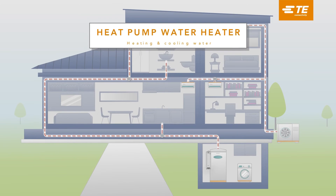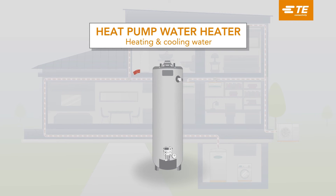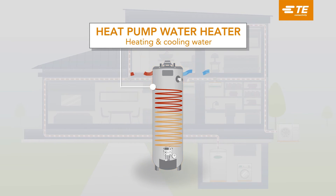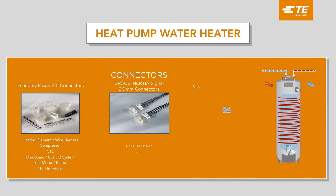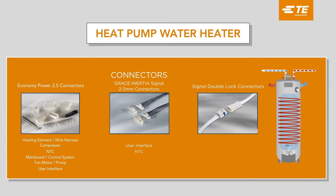Heat pump water heaters are two to three times more efficient than traditional gas water heaters, reducing your energy consumption and saving money over time. TE Connectivity provides power and signal connector solutions that seal, protect, and save space, so your equipment runs efficiently in today's connected home.